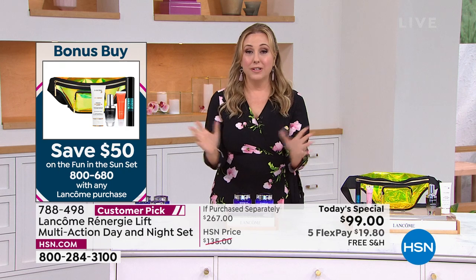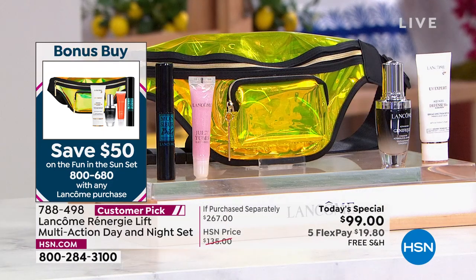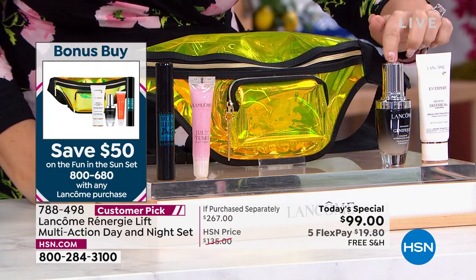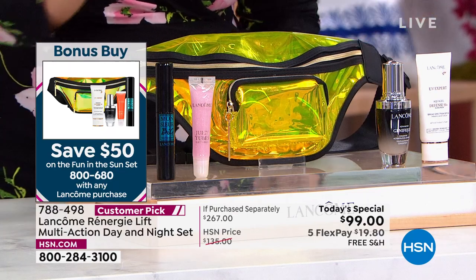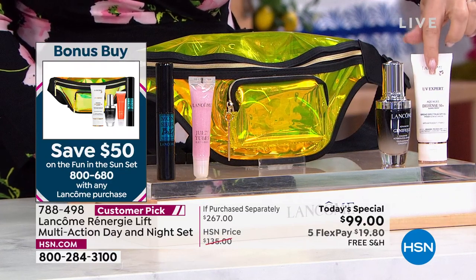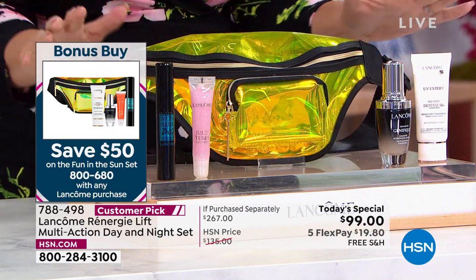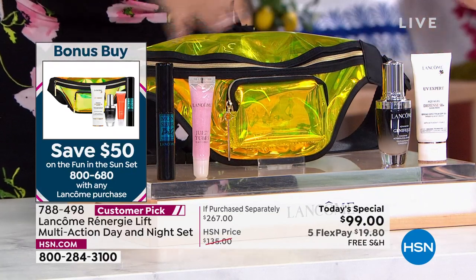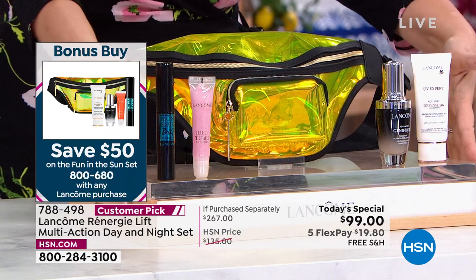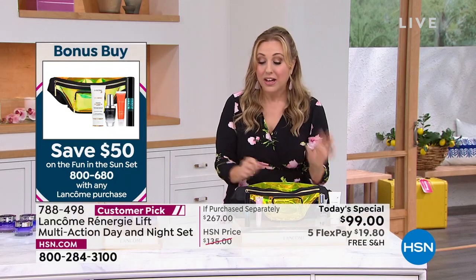Lancôme is also doing a bonus buy when you purchase this or any Lancôme product. You get $50 off. You're getting Genefique, a Juicy Tube, Monsieur Big, and a UV expert skin protection. The adorable belt bag, which is so on trend, is included with a zipper pocket. All of this is $95, but for you today with your sale price, $45. When you buy the Today Special, you get all four products and the belt bag for $45.